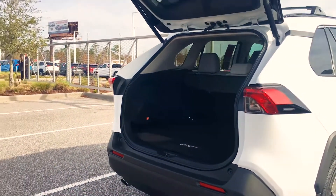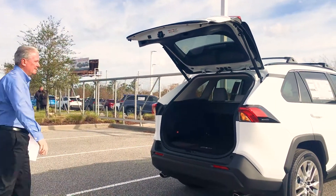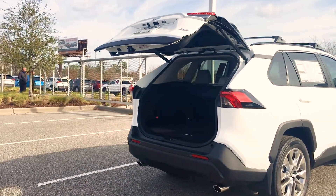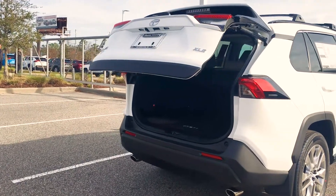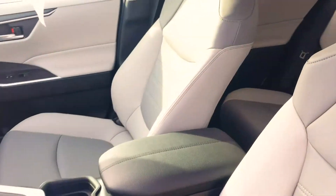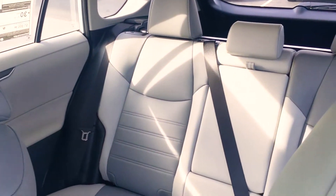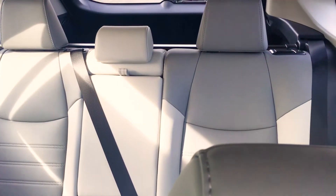All the safety features we have — pre-collision system, radar cruise, and blind spot monitoring — are all standard in our car. We also have adaptive cruise control that, when turned on in city traffic, will stop the vehicle automatically and you do not have to touch the brake.